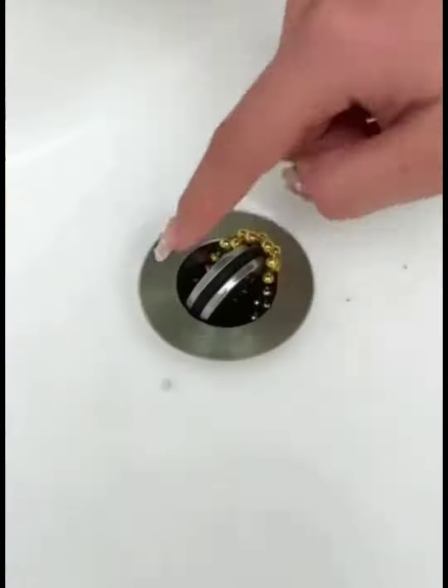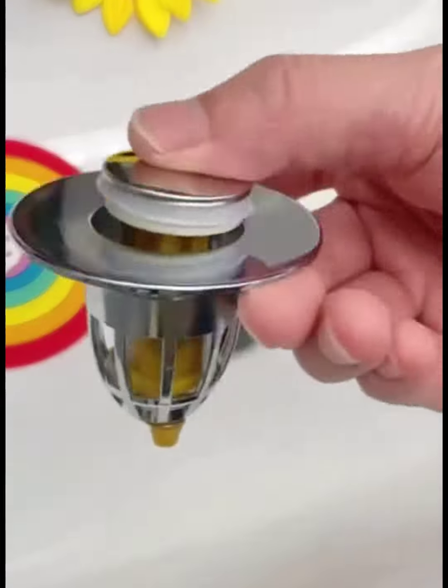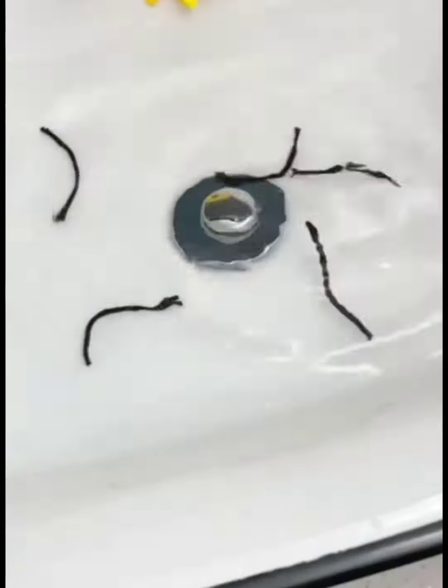The 7th item is a filter for the sink, which can prevent odors in the summer and easily catch hair when washing.